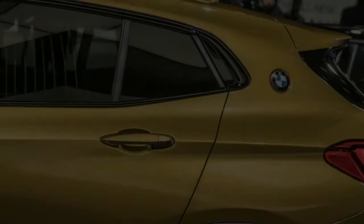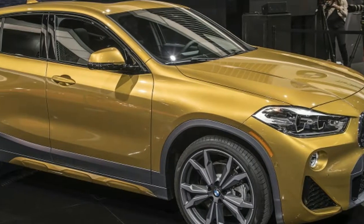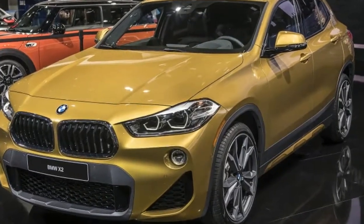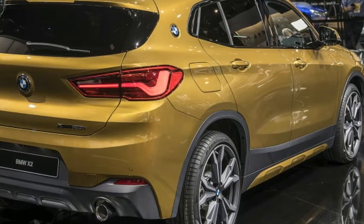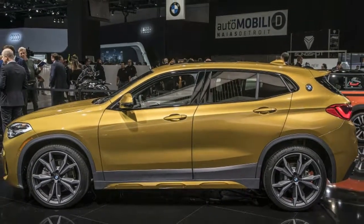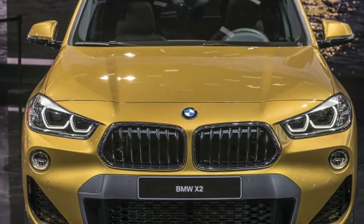It offers 228 horsepower and 258 pound-feet of torque, and does 0 to 60 mph in 6.3 seconds. It will be followed soon after by the X2 sDrive28i. It will launch in Europe with the sDrive20i, xDrive20d, and xDrive25d. More engine and transmission combinations will follow.